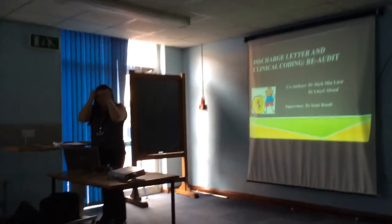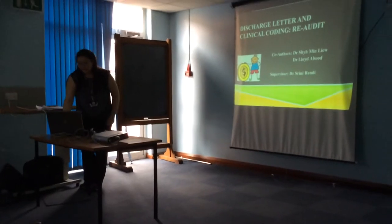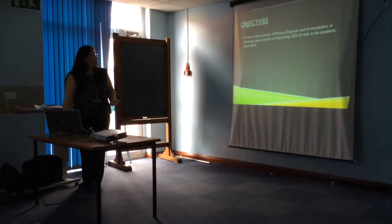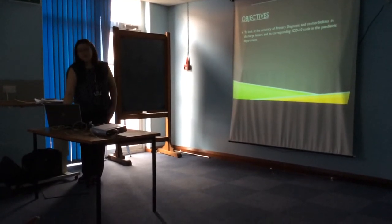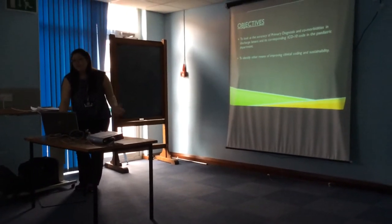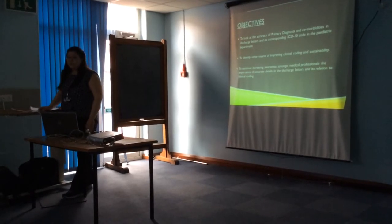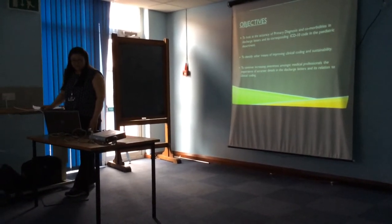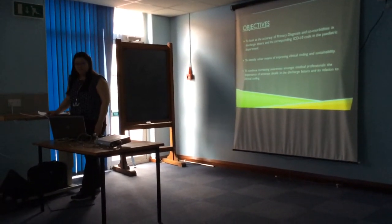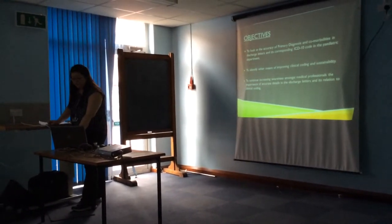This presentation covers discharge letters, their accuracy and its effect on clinical coding — a complete re-audit cycle. The objective was to look at the accuracy of primary diagnosis and comorbidities in our discharge letters and their correspondence to clinical coding, to identify means of improving clinical coding and sustainability in our department, and to continue increasing awareness amongst medical professionals about the importance of accurate details in discharge summaries.